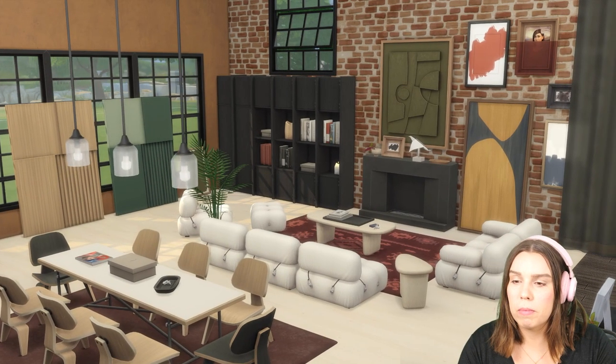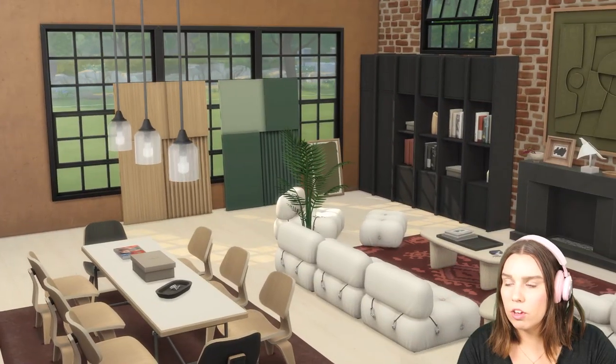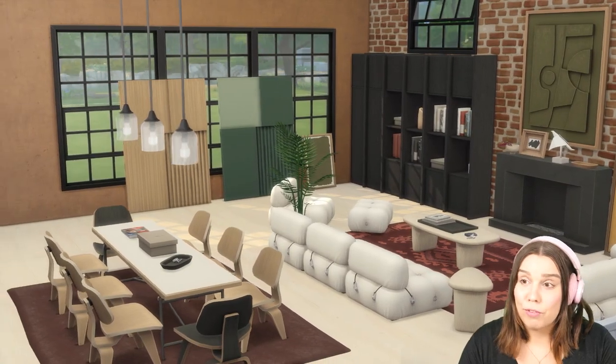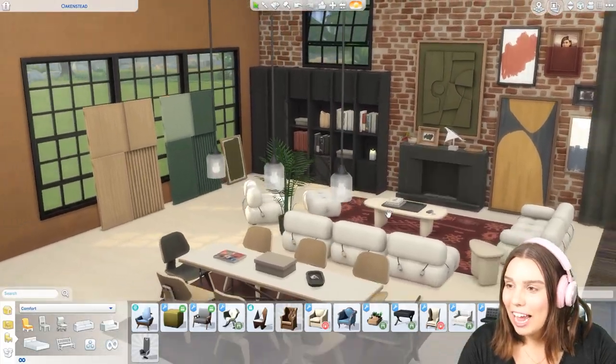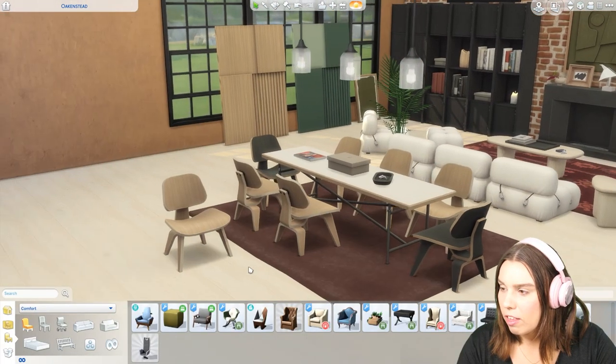The flooring is from Maxis too, and that curtain is from the bathroom pack. But everything else is in the pack, and it's beautiful — it is so beautiful. I love it. So let's have a look at some of these items. I'm just going to kind of pull them away so we can appreciate them.